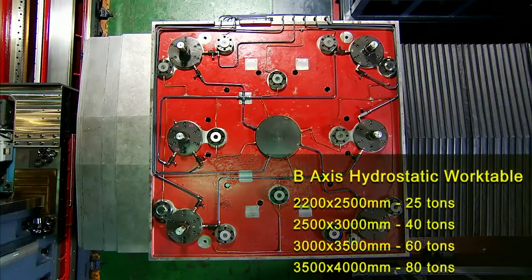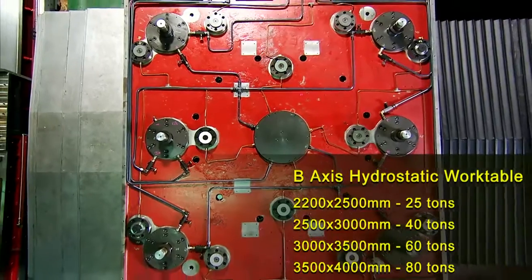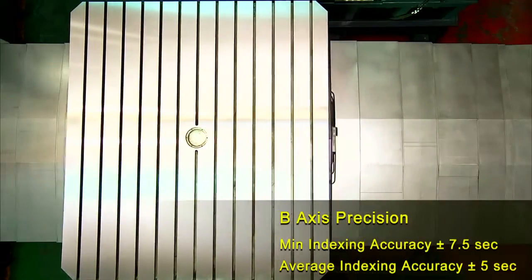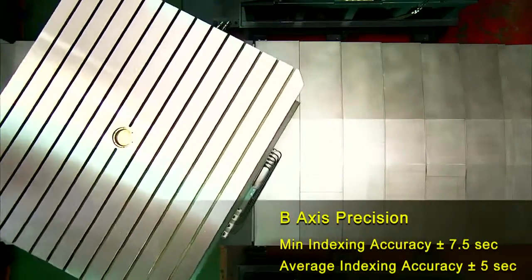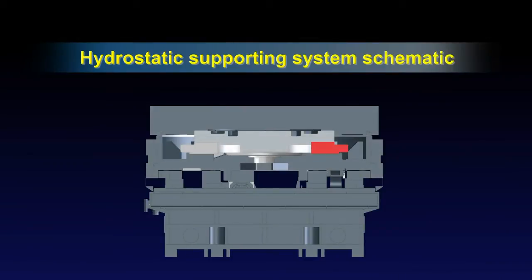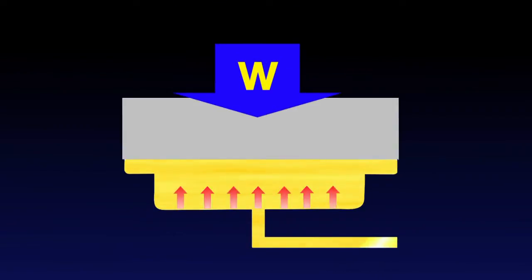The B-axis rotary table incorporates a hydrostatic oil system capable of supporting very heavy loads, with specific size and load-bearing requirements that can be tailored for each customer. In addition to its high load-bearing capabilities, the B-axis also features high-precision indexing and co-axial machining, giving customers the highest versatility in machining.